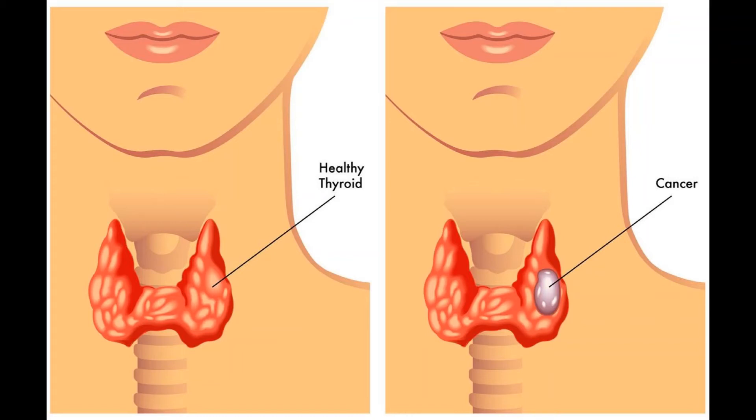For cancers that don't take up iodine, external beam radiation therapy may help treat the tumor or prevent it from growing back in the neck. Cancer that has spread to distant areas such as the lungs or liver may need to be treated with external beam radiation therapy, or with targeted therapy drugs such as lenvatinib (Lenvima) or sorafenib if they do not respond to RAI. Other targeted drugs might be helpful as well, especially if the cancer cells have changes in certain genes such as the RET or NTRK genes. Another option is taking part in a clinical trial of newer treatments or chemotherapy.